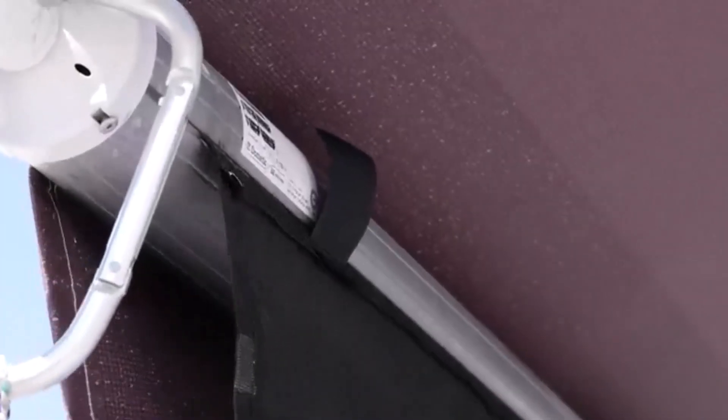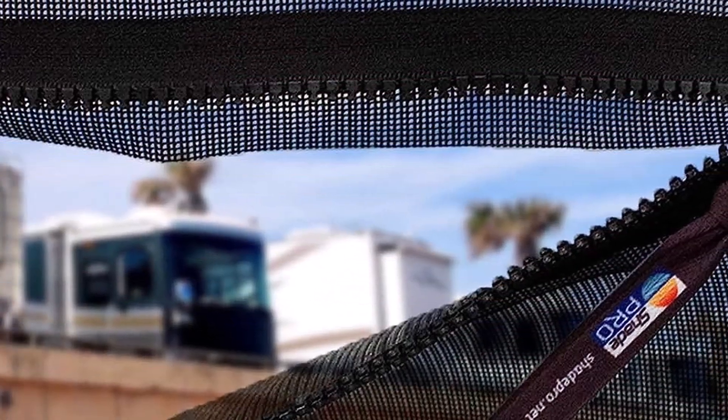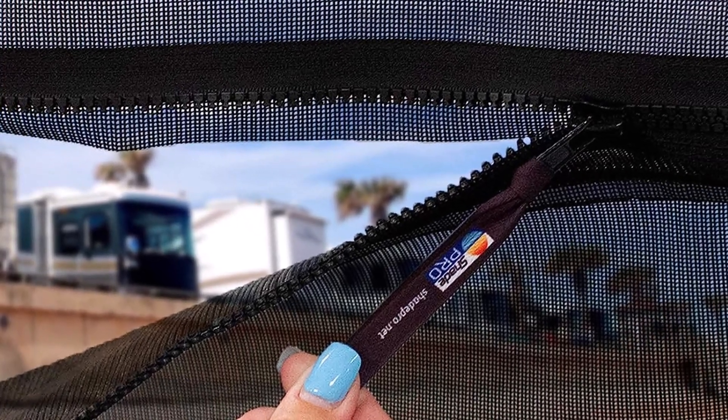What we like about it: a whole set for awning shade installation, compatible with most awnings, a range of color options, multiple sizes are available, and it is zippered. What we don't like about it: it is not waterproof.